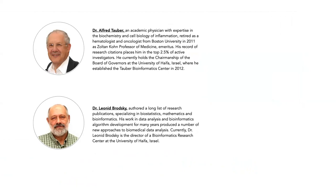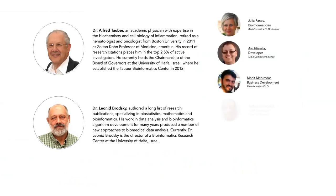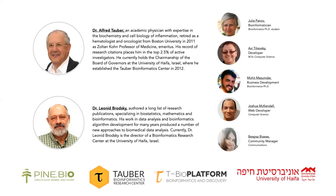What we'll discuss today is also a result of hard work by our growing team. Julia Panoff, who is an expert bioinformatician, helped prepare many of the materials. Avi Tutiefsky is a computer scientist who leads development of the T-Bio4 platform. Mohit Mazumdar is in charge of business development. Joshua McKendall maintains the educational web portal. And Bipsa Biswas is our online community manager and support specialist, who many of you have already had the chance to interact with.